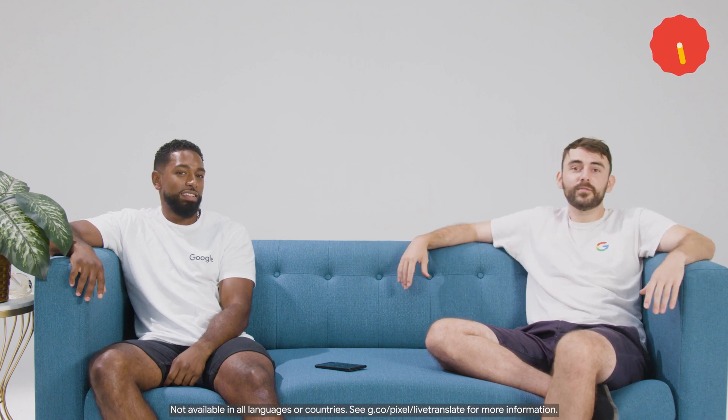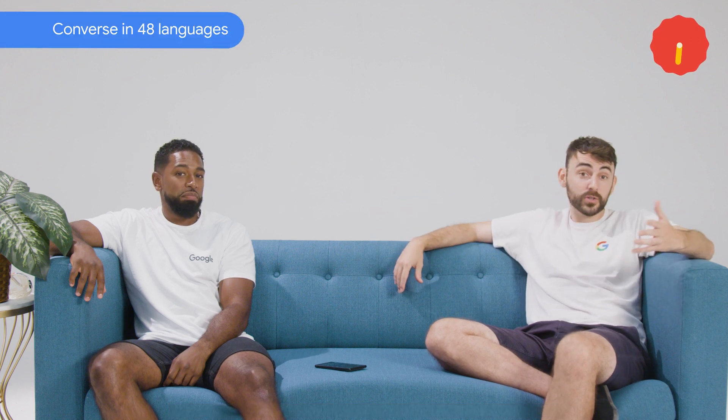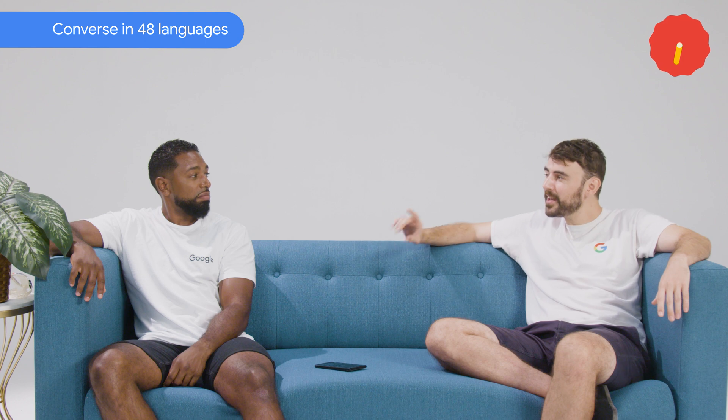Hang on, if you couldn't read the menu how did you order? I just kind of pointed at the food, gestured and hoped for the best. Fair, but in future you could just say 'Hey Google, be my interpreter' to have a back and forth conversation with someone speaking one of 48 languages, whilst Google Assistant translates everything in real time.